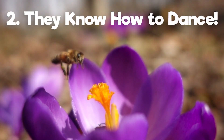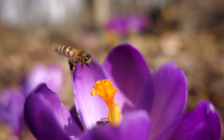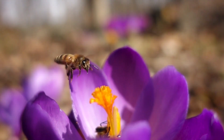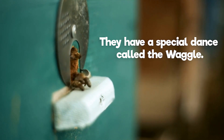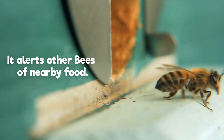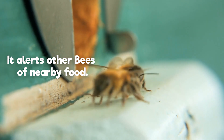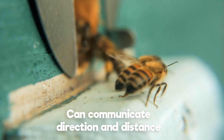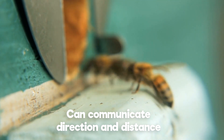Fact 2 — You're not the only one who likes to shake it! Did you know that when a honeybee finds a good source of nectar or pollen, it will quickly return to the hive and perform a waggle dance to let the other bees know what it's found? The waggle dance not only alerts the other bees of the nearby food source, but it can also tell them what direction and how far away it is. How cool is that?